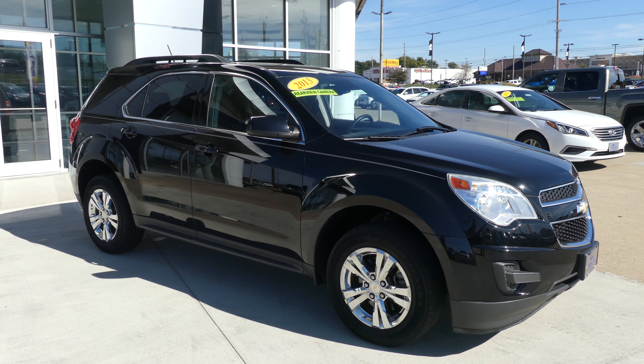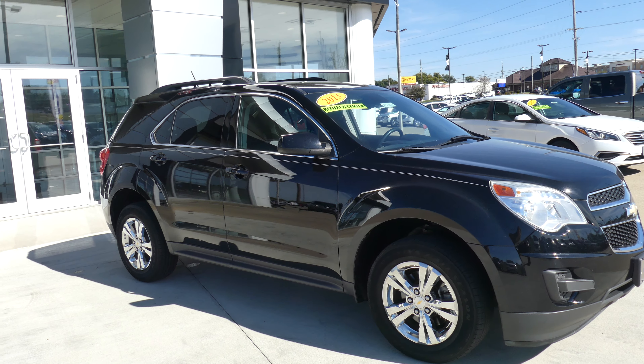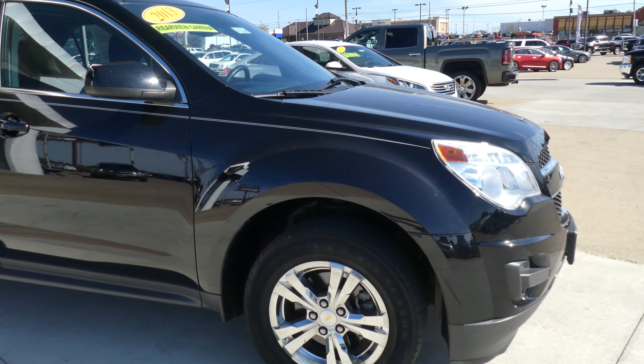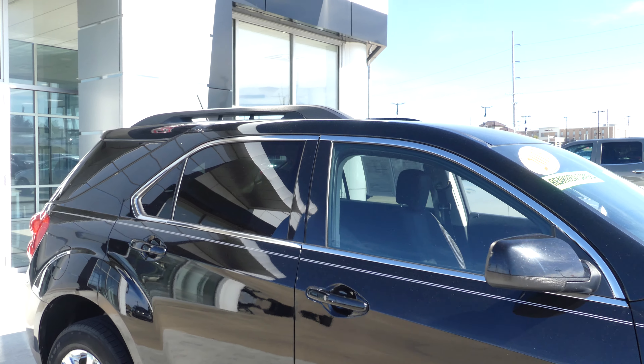Hello and welcome to your Blur Buick GMC online showroom. Today we're gonna have a quick look at this 2013 Chevy Equinox. This Equinox has 17-inch wheels with the five-spoke design, chrome trim and accents throughout the exterior of the vehicle, and utility racks.